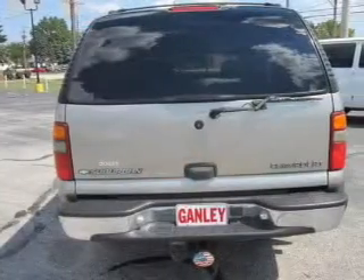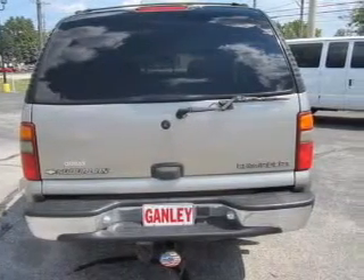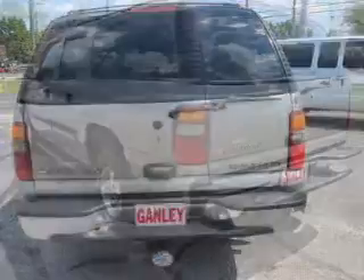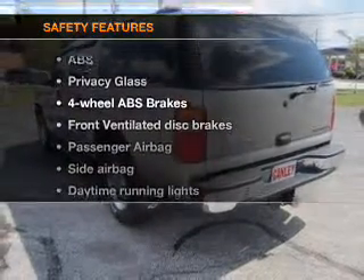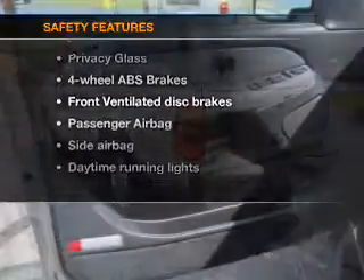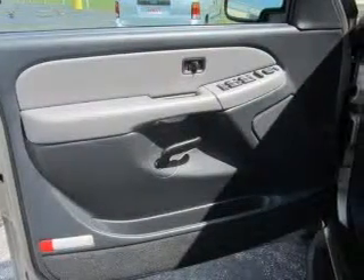Power door locks, power windows, an AM-FM stereo, power steering, and adjustable tilt steering wheel, air conditioning. If safety is a high priority, rest assured knowing these top safety components are included: front ventilated disc brakes,